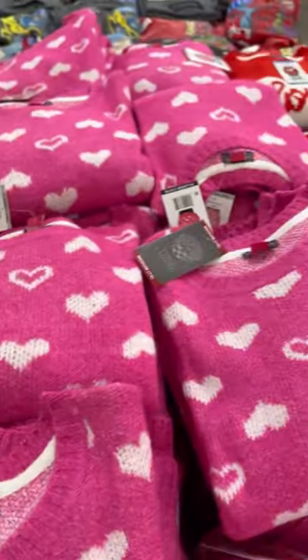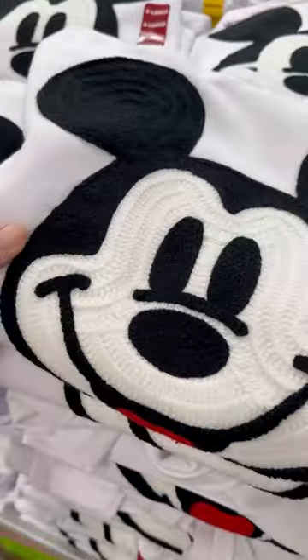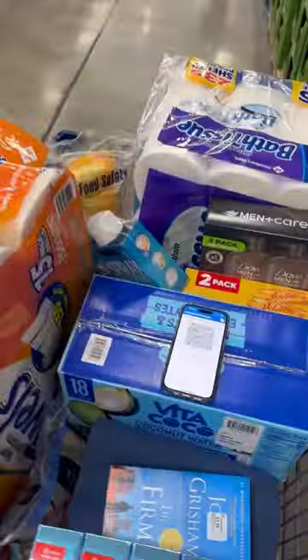They had these great little heart sweaters for Valentine's Day and graphic sweatshirts, Mickey and Minnie Mouse embroidered sweatshirts. So many things to cozy up your home for the new year.